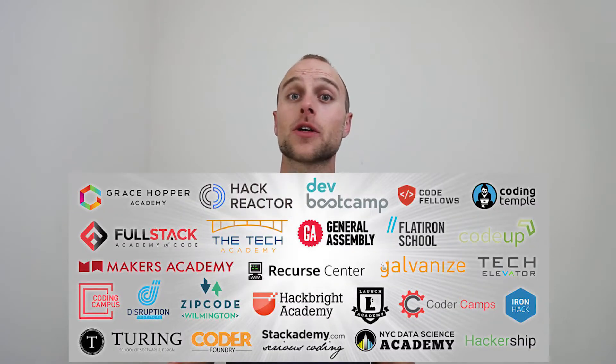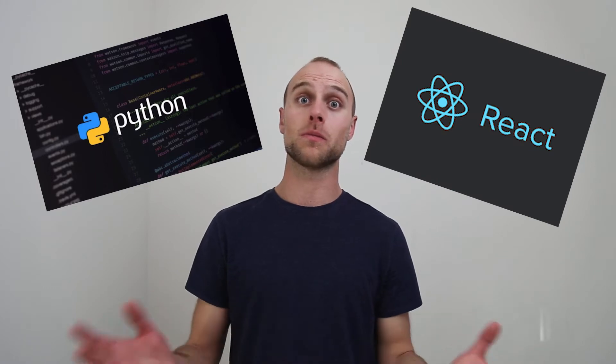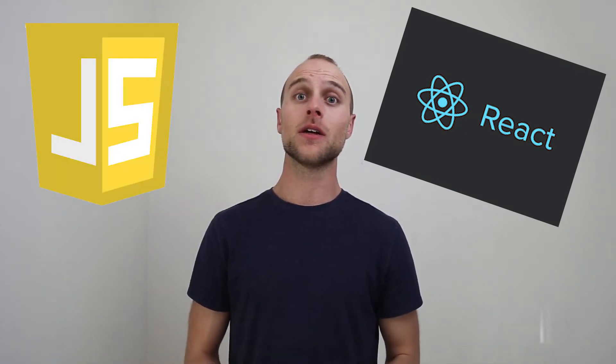The next avenue is coding bootcamps. Some of the pros are that the cohort is very small — around 30 people on average — which is great for learning, since smaller environments are usually better. Another thing is that they're teaching up-to-date, industry-specific, and in-demand skills, so they can iterate much faster than a traditional institution and will be teaching things that are actually relevant today. A third major pro is that they provide an environment and structure for you to learn as efficiently and quickly as possible.